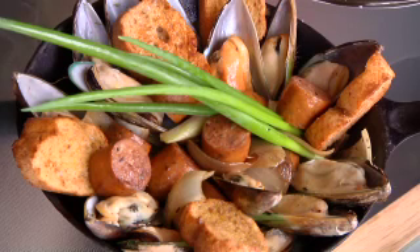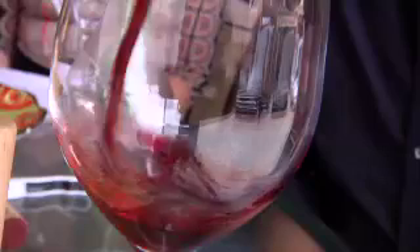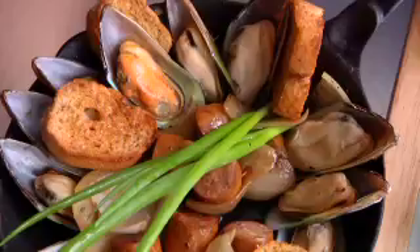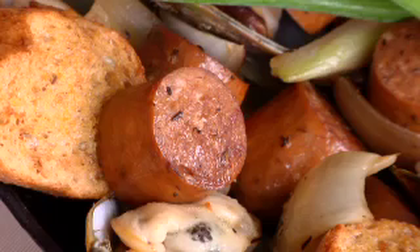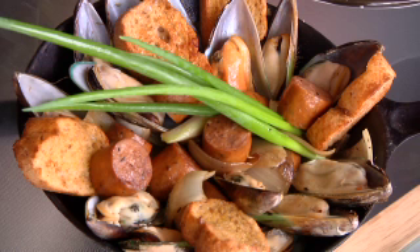Surf and Turf tapas with chorizo and mussels needs a smoky wine with a sweet black cherry flavor. The blend of scents and textures is amazing. And the best part, this appetizer is easy. Sauté the ingredients on your grill, steam them in red wine, add the bread and drizzle with olive oil, and serve it right in the skillet.